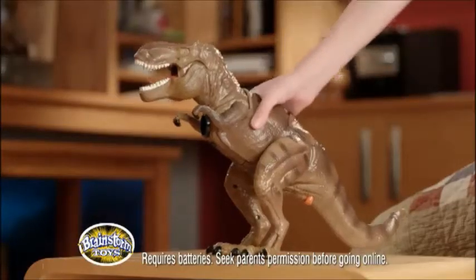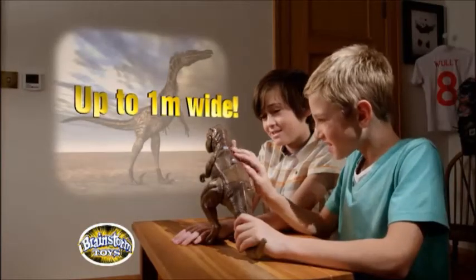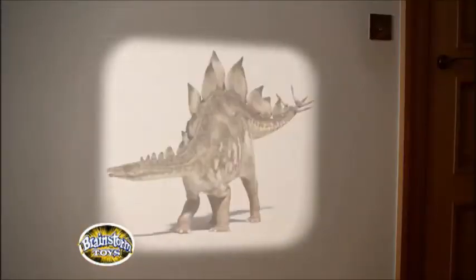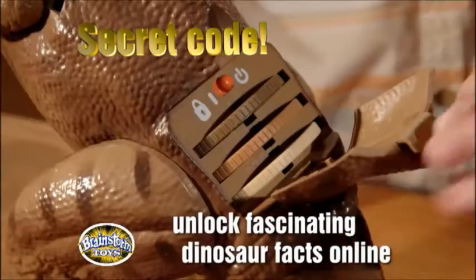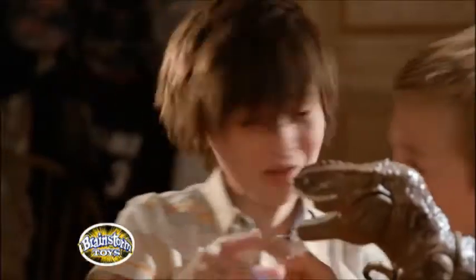Discover the exciting world of dinosaurs in your bedroom with a T-Rex projector. It has 24 dinosaur pictures that project onto your wall. Three discs full of images are stored in a hidden compartment and brought into crisp detail by moving T-Rex's arm.